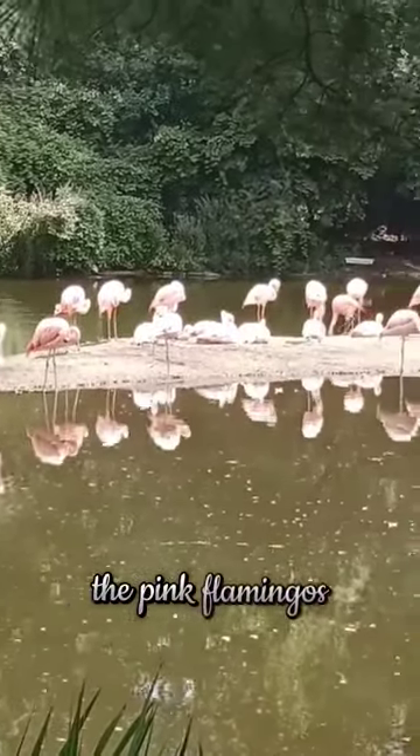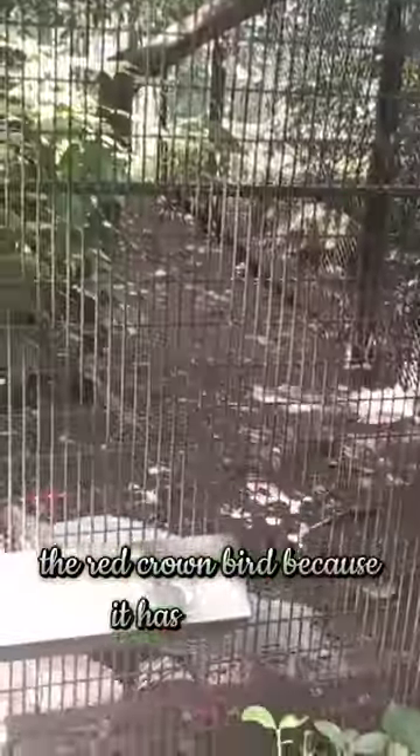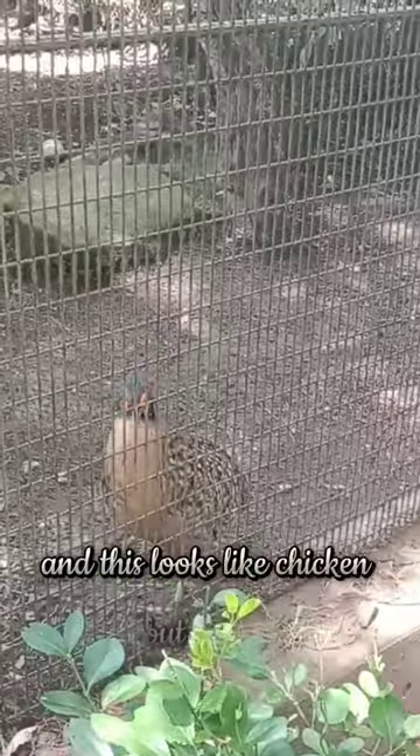The pink flamingos, the red crown bird — because it has a red face — and this one looks like a chicken but it's not.